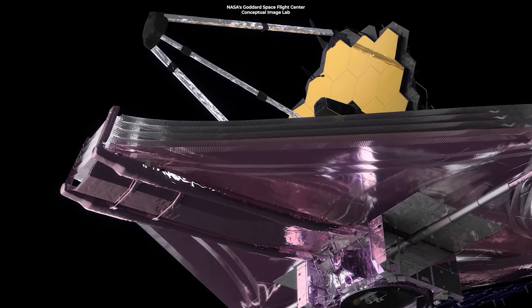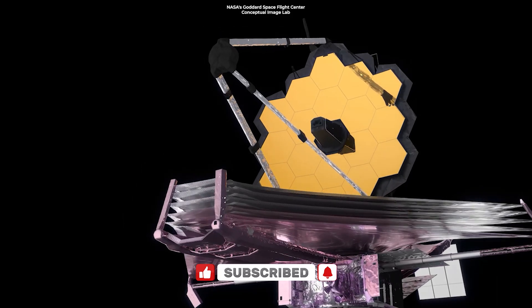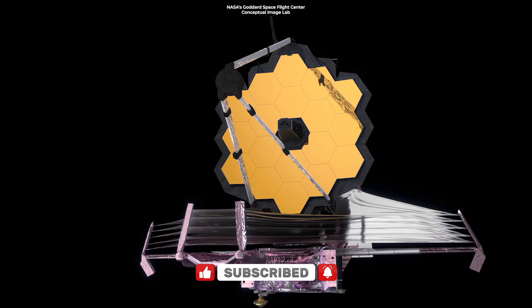Let's have a look at six images from the James Webb Space Telescope that have demonstrated the staggering power of this new window to the universe.